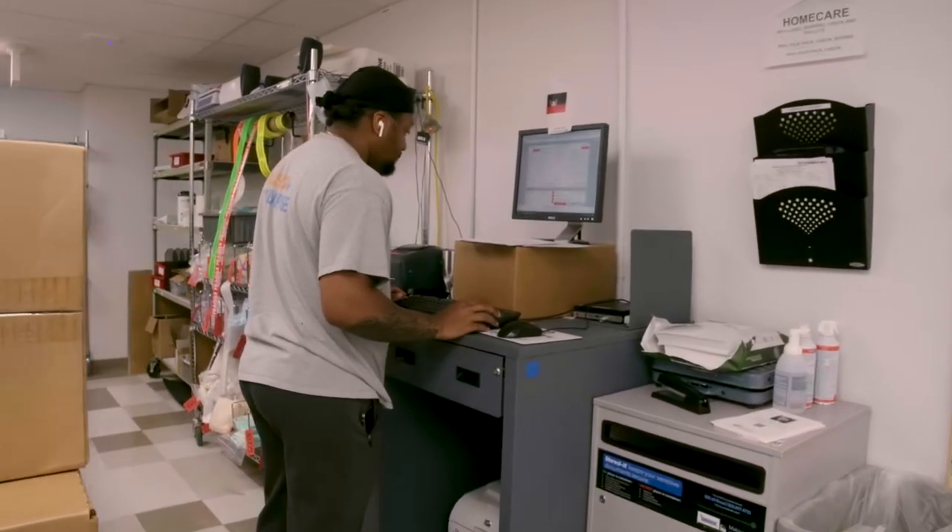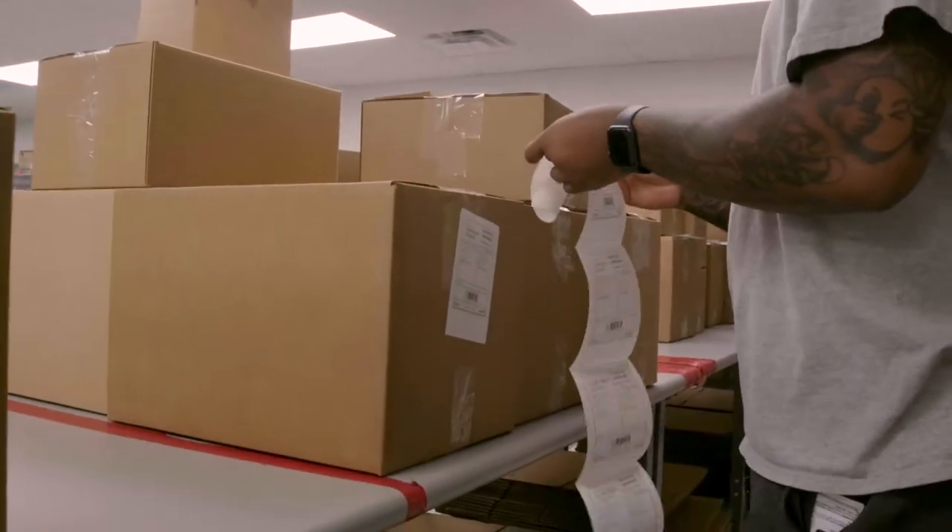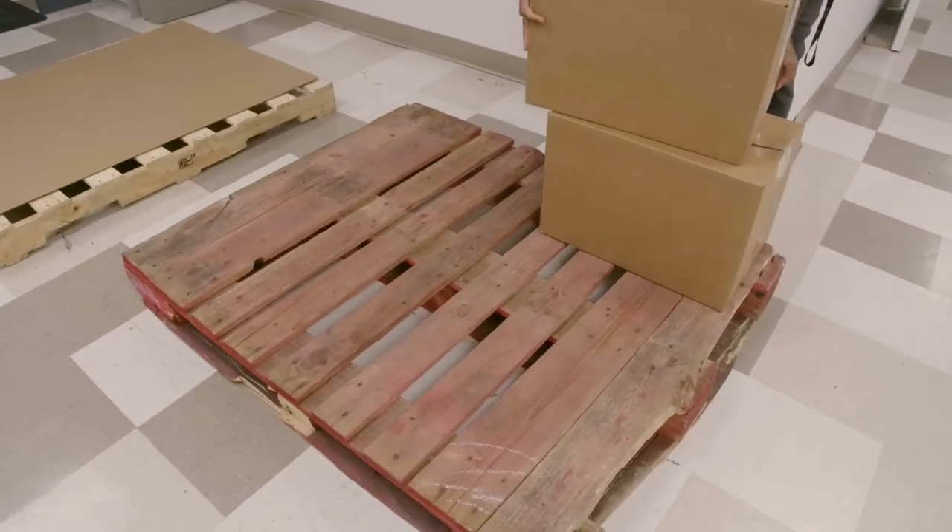HME processes more than 18,000 deliveries annually. The team also packages and ships more than 4,000 packages each month.